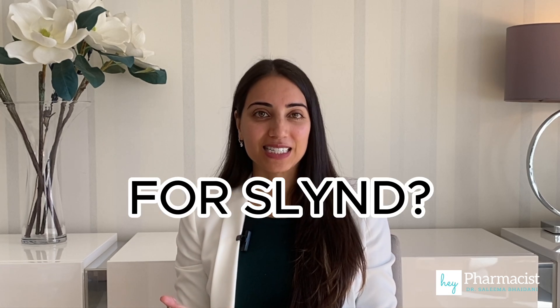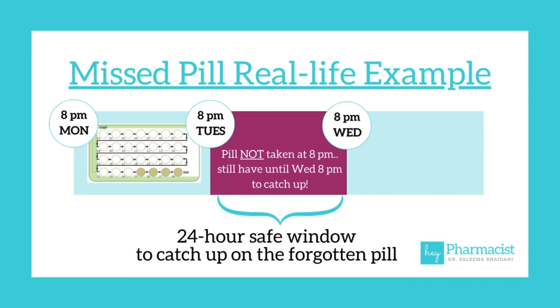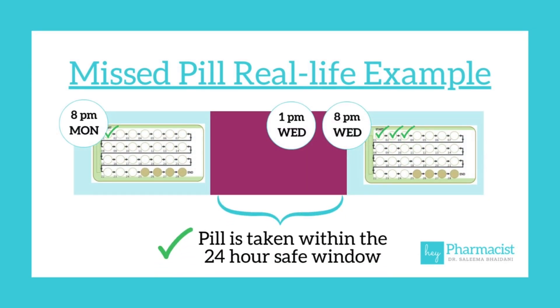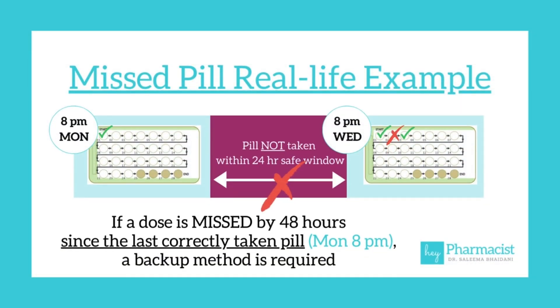So what does this mean for SLIND? Let's say your patient takes SLIND every day at 8 pm and on Monday they took their pill, but on Tuesday at 8 pm they forgot to take it. They have 24 hours to catch up on that pill before their next pill on Wednesday at 8 pm — they could take two pills on the same day. But if it's more than 48 hours since Monday at 8 pm, then they've missed the pill and backup contraception will be necessary.